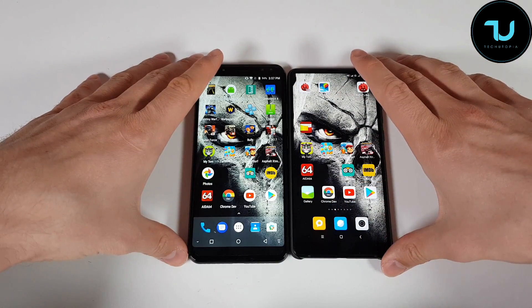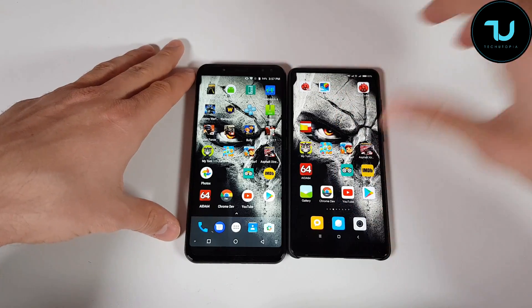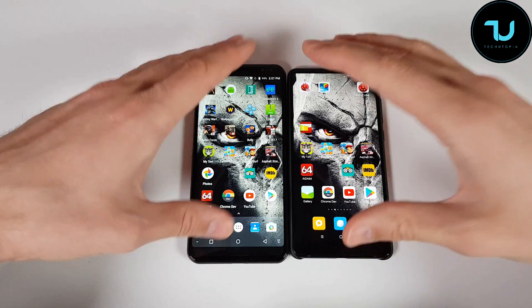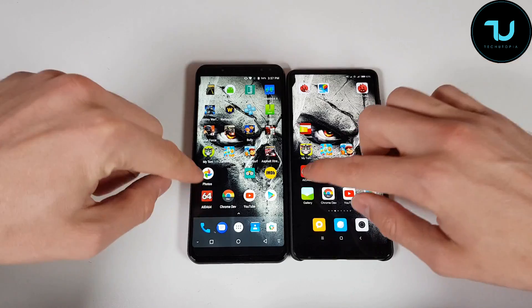I'm doing these speed tests — I've done 3 speed tests and only 3% of the battery has dropped. That's just insane. Half an hour of hardcore use and the battery is barely affected. Anyways, we're going to go to AITA64 to show you more details about these two smartphones.